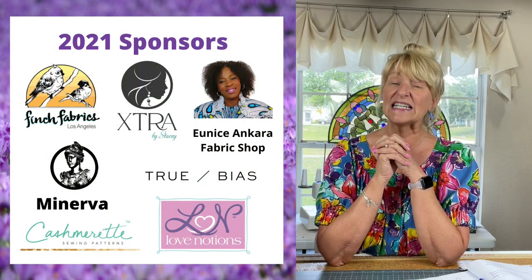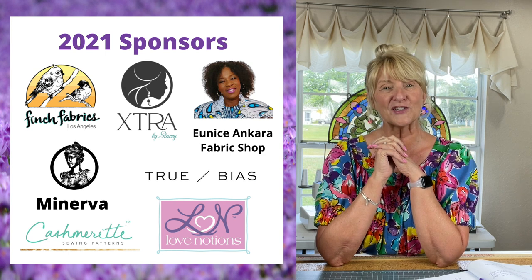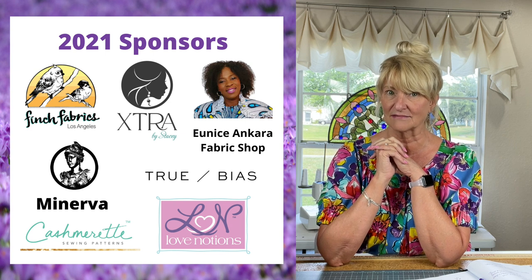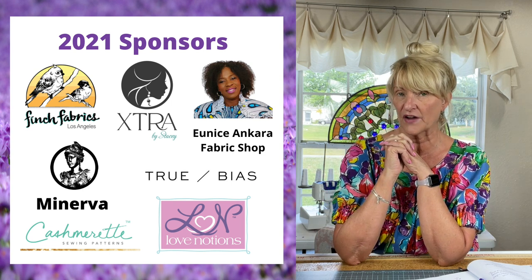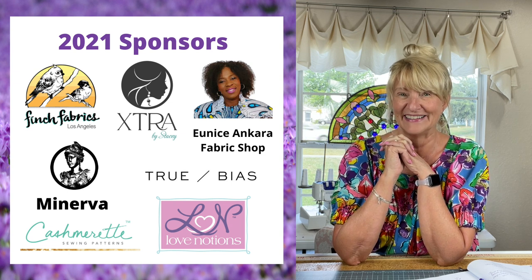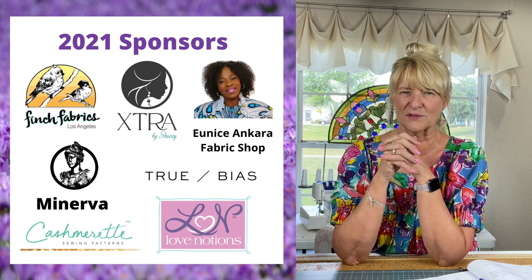Now let's get to the prizes — there are some good ones, all randomly drawn. First prize is 50 pounds to spend at Minerva, which is a fabric and haberdashery store in the UK. You could do some damage with 50 pounds! There's also a $35 gift card to LA Finch Fabrics — that's a great fabric store, check them out online. All the links will be in the description box.